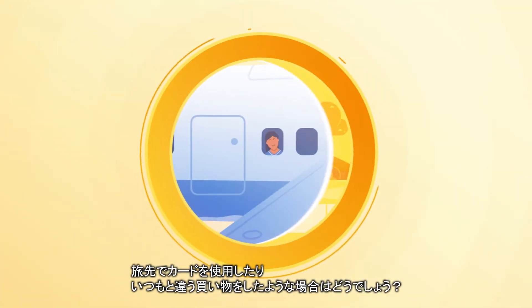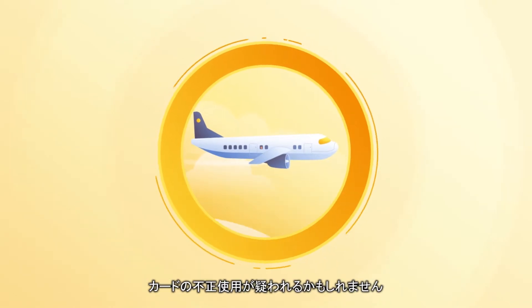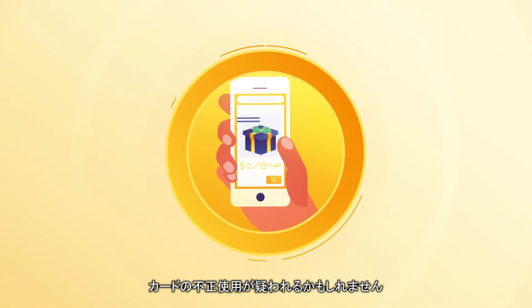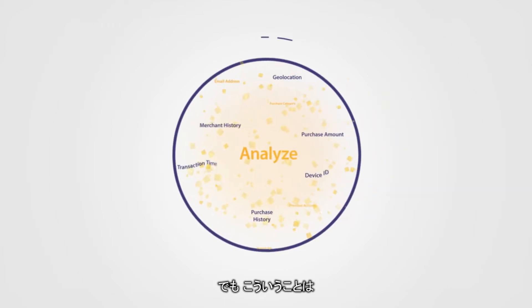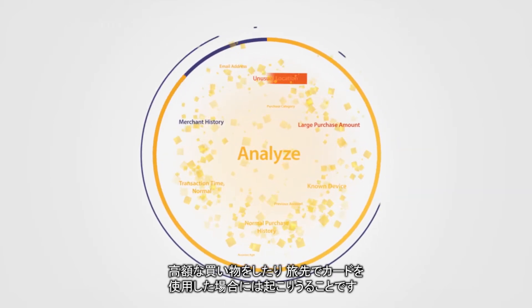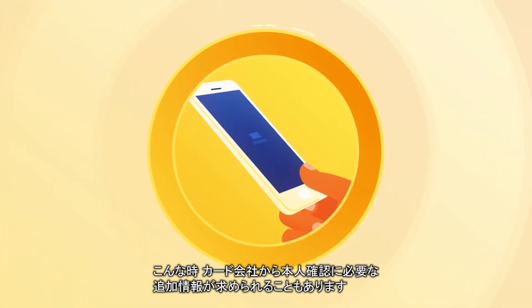In some instances, such as a cardholder traveling or making an unusual purchase, an issuer may suspect a legitimate transaction to be suspicious. If some of the data elements match but others don't, such as an unusually high purchase amount or an out-of-the-ordinary location, the issuer may ask the cardholder for additional information to verify her identity.